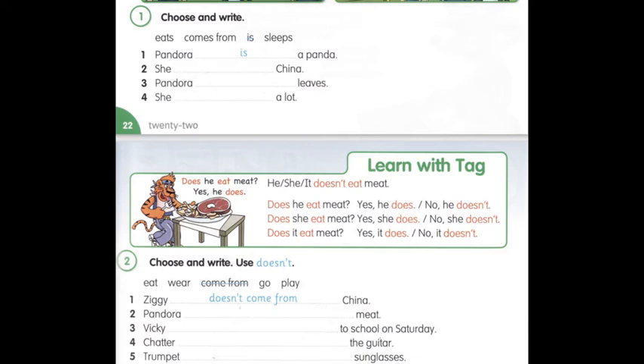Three: Вики doesn't go to school on Saturday. Не ходить до школи в суботу. Four: Chatter doesn't play the guitar. Четтер не грає на гітарі. Five: Trumpet doesn't wear sunglasses. Trumpet не носить окуляри від сонця. Trumpet doesn't wear sunglasses.